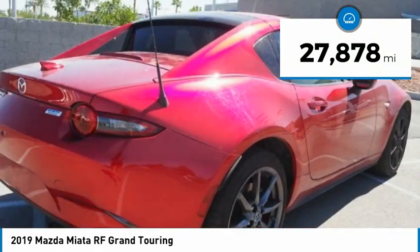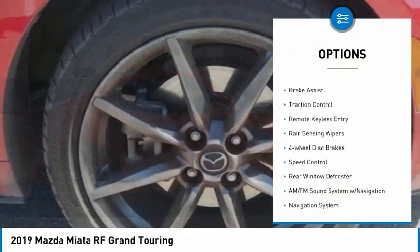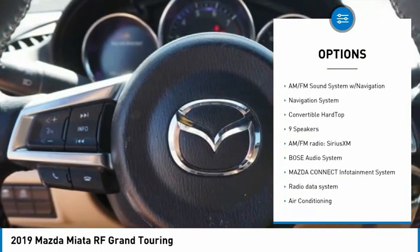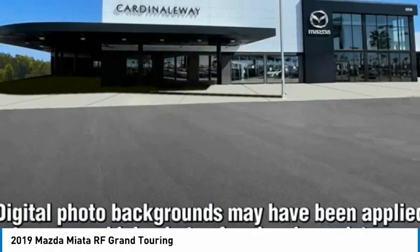This vehicle has less than 30,000 miles. Here are some of this vehicle's great options: convertible hardtop, electronic stability control, alloy wheels, brake assist, traction control, remote keyless entry, rain sensing wipers, four-wheel disc brakes, speed control, and rear window defroster.